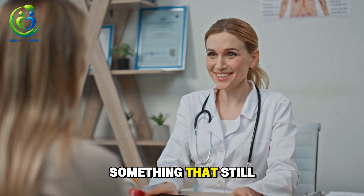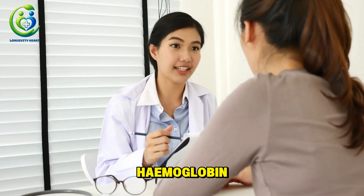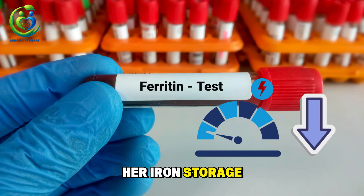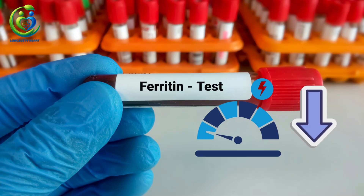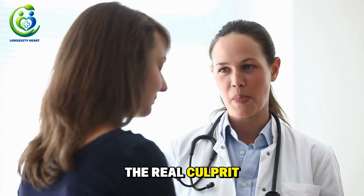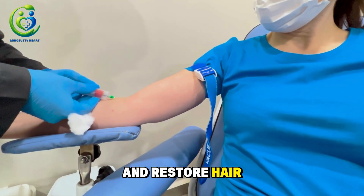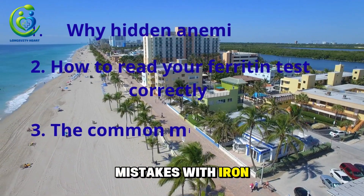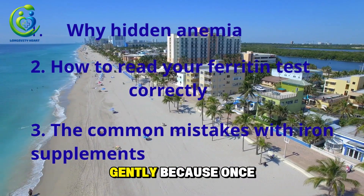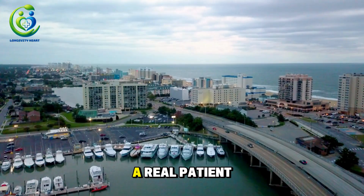Let me tell you something that still surprises many patients: a woman can have perfectly normal hemoglobin and still lose hair severely, because her ferritin — her iron storage — is dangerously low underneath the surface. In today's video, I'll help you understand why hidden anemia is the real culprit behind your shedding, how to read your ferritin test correctly and restore hair from the inside out, and the common mistakes with iron supplements that can actually make hair loss worse.